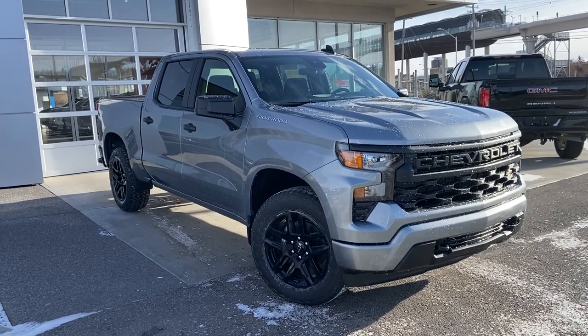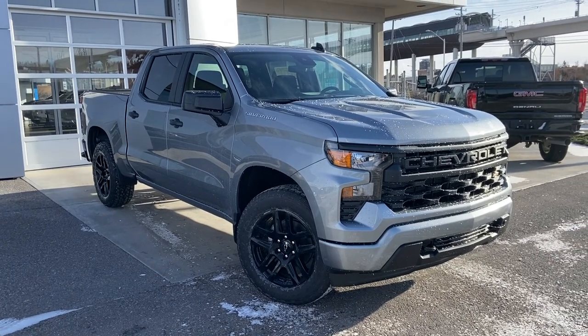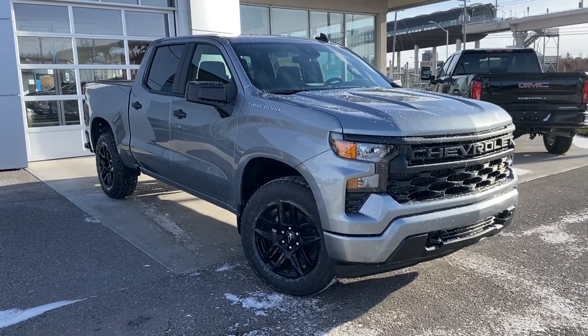Welcome to the brand new 2023 Chevrolet Silverado 1500 Custom. The Custom is powered by a 2.7-liter turbocharged 4-cylinder engine mated to an 8-speed automatic transmission.